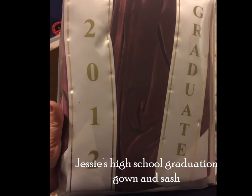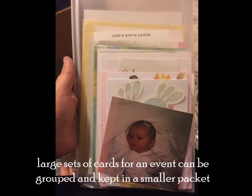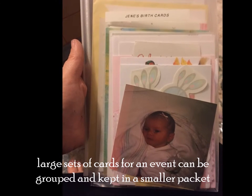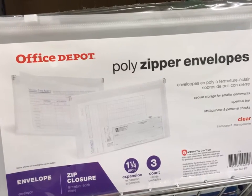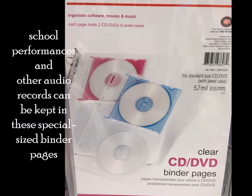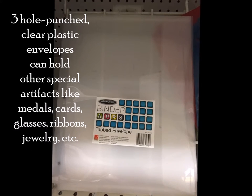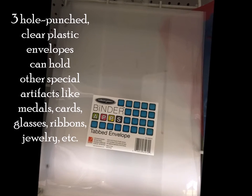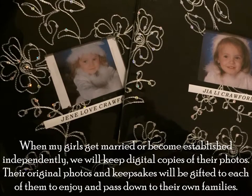Jessie's high school graduation gown and sash. Large sets of cards for an event can be grouped and kept in a smaller packet using poly zipper envelopes. School performances and other audio records can be kept in special-sized binder pages. Three-hole-punched clear plastic envelopes can hold other special artifacts like medals, cards, glasses, ribbons, and jewelry.